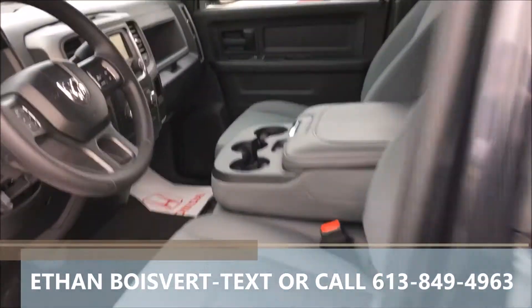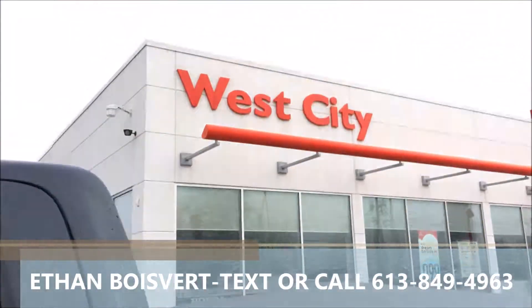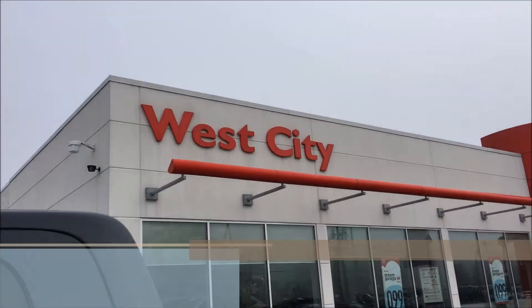Nice unit. Any further questions on this, shoot me a text or call 613-849-4963. Thank you.